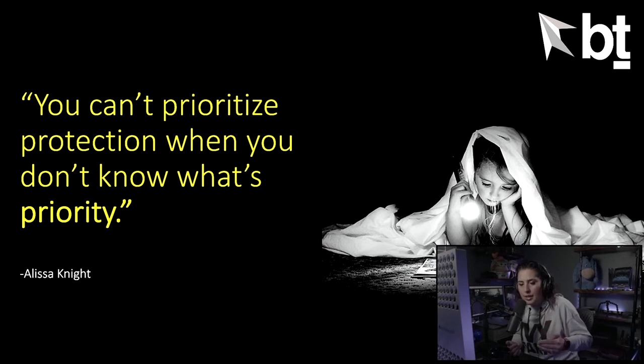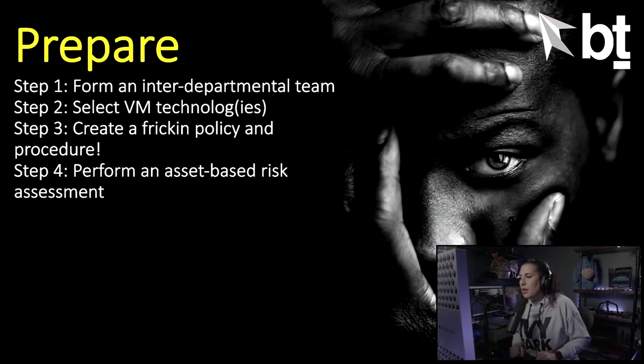You only have a finite amount of time in your day. How do you know which system to focus on first? Are you going to push out patches for workstations before high-risk servers? I'm not saying don't patch workstations — they should absolutely be patched, especially for EternalBlue — but ideally you want to approach it in a prioritized way where you're remediating systems that are high-risk assets to the business first.